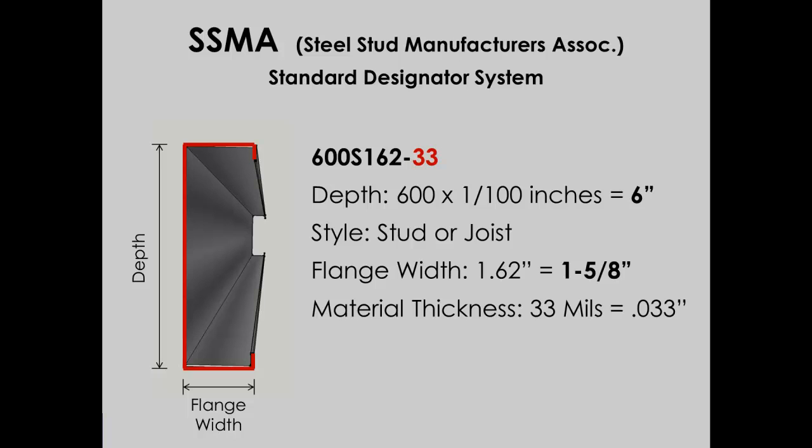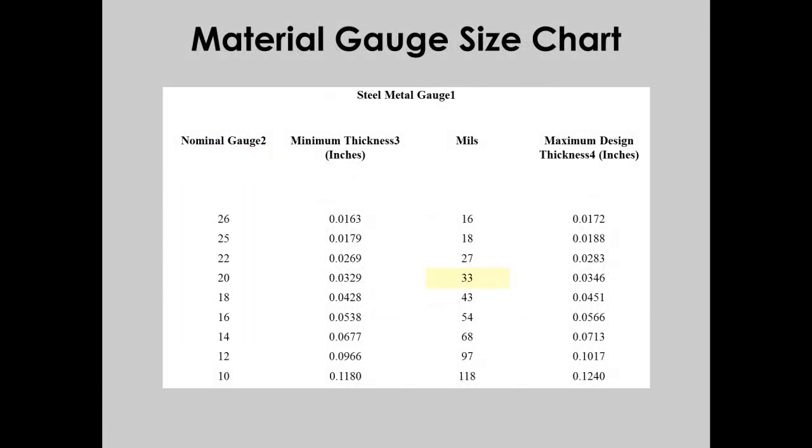We still haven't confirmed if this is 20-gauge material. Knowing the thickness in mils, we can use a conversion table to determine that 33 mils is equivalent to 20-gauge material. Now we can confirm that we do have the right material as specified for the project.